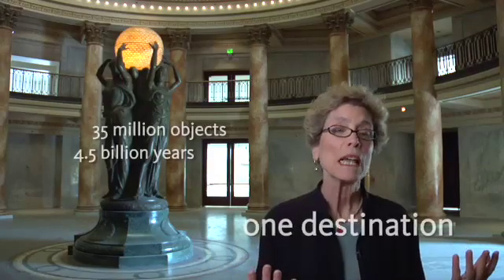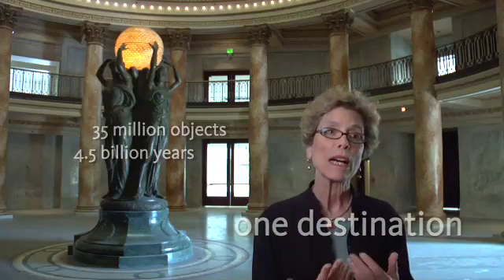35 million specimens that we have here document the history of life on Earth and provide their own sense of wonder. In addition, we try to convey to people how we know what we know, and what is the work that our scientists are doing with these objects and specimens that sheds light on the future.